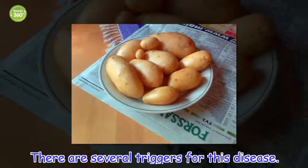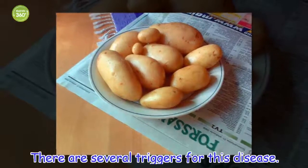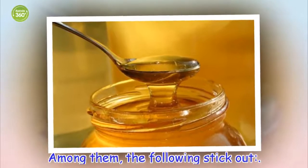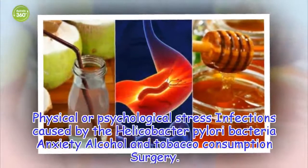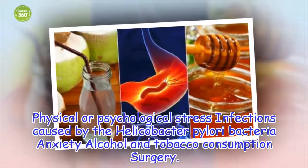There are several triggers for this disease. Among them, the following stick out: physical or psychological stress, infections caused by the Helicobacter pylori bacteria, anxiety, alcohol and tobacco consumption, and surgery.